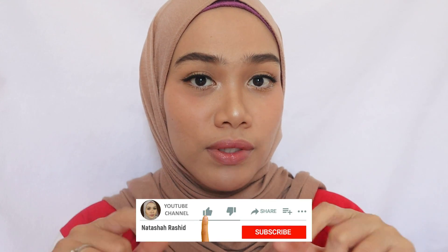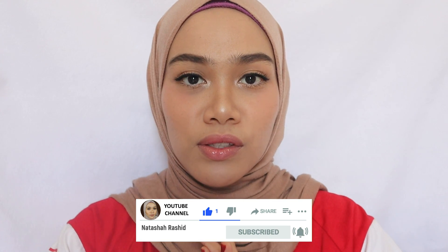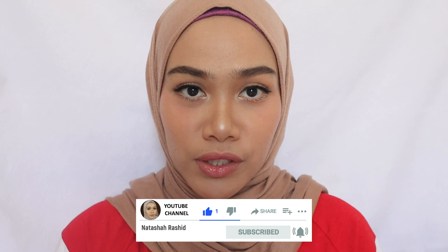Do you want to know what they are? Stay tuned and watch this video until the end. Please subscribe to my channel if you haven't yet, and turn on your notification bell so you won't miss any upcoming videos. I'm not fully healthy right now, but for you guys I still want to do this.